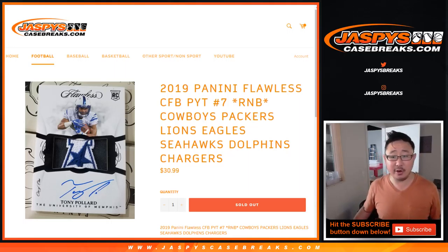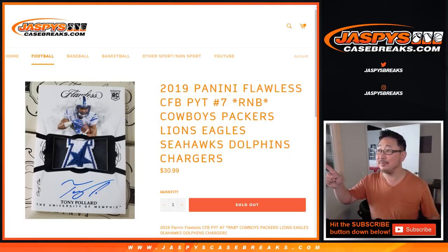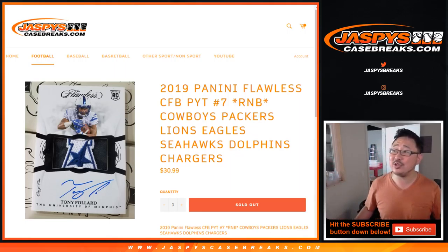Hi everyone. This is the randomizer video for the Cowboys, Packers, Lions, Eagles, Seahawks, Dolphins, Chargers random number block for Panini Flawless Collegiate number seven, which is already full.